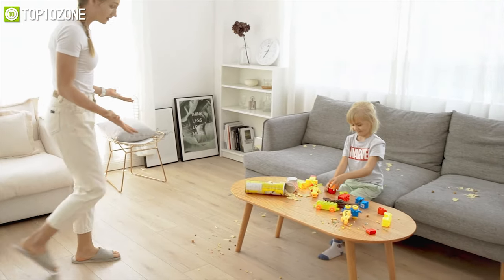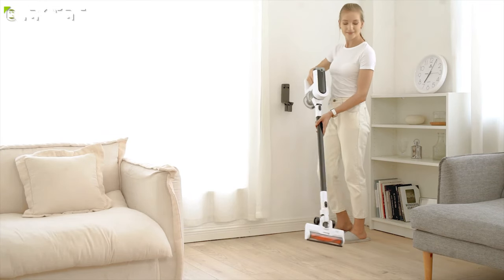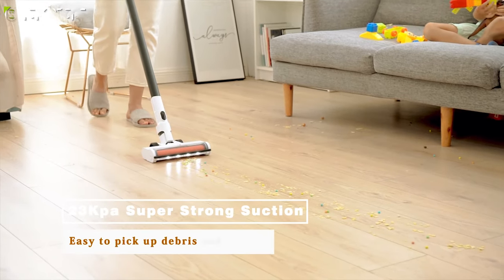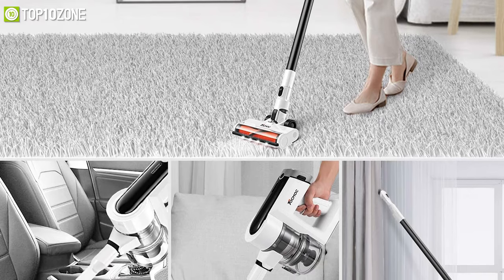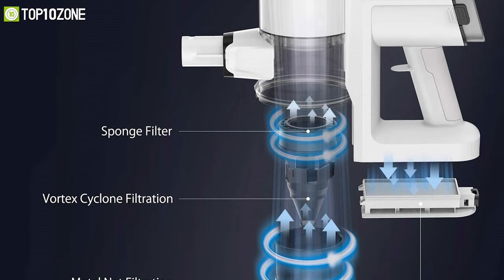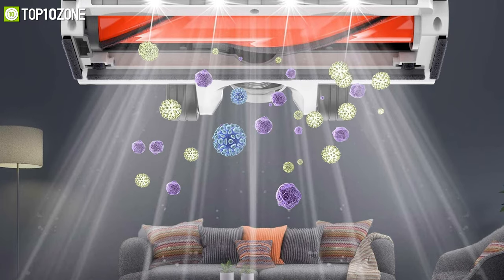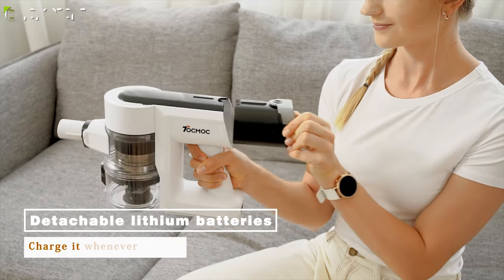Introducing the T-230 from Tokmak, a groundbreaking cordless vacuum cleaner that makes your home cleaning process more effortless and efficient. Equipped with a 300-watt independent brushless motor, it provides 23 kilopascal suction power and a maximum speed of 80,000 revolutions per minute, enabling it to clean curtains, carpets, and pet hair thoroughly. It comes with a high-density HEPA H12 filter and five-stage filtration system that filters 99.99% of particles smaller than 0.3 micrometers, helping eliminate all allergens and pollens from your surroundings.